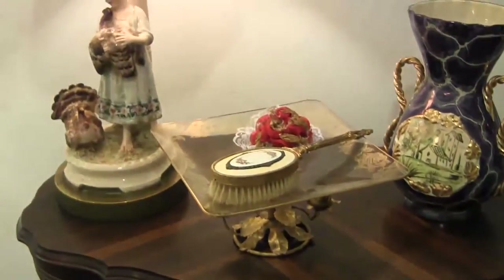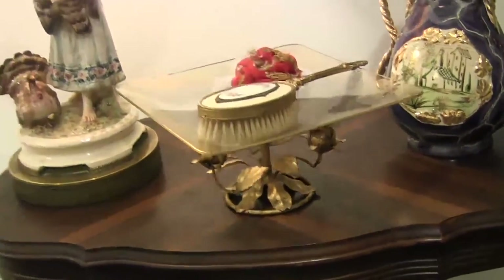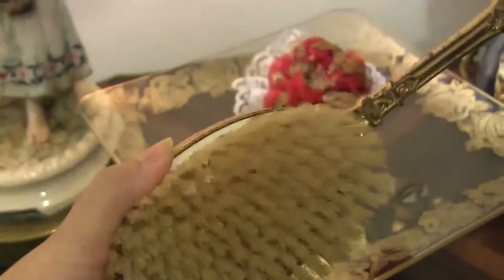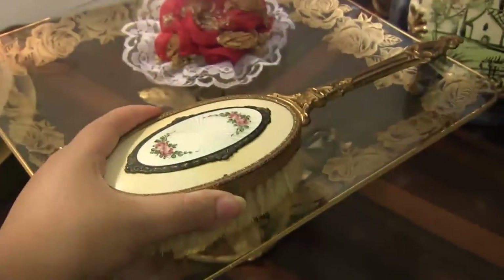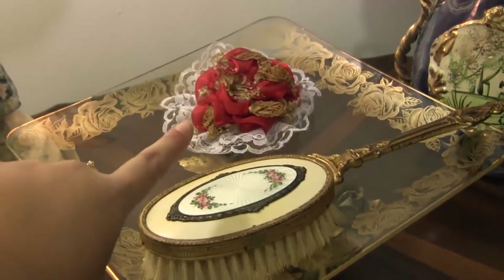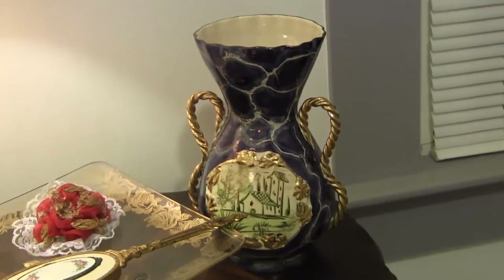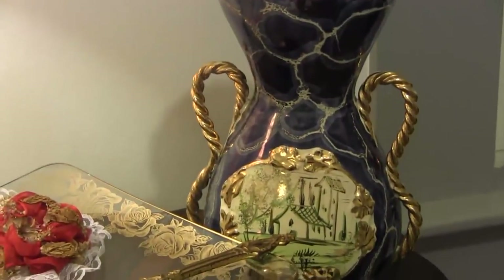And then in the center I have this French provincial tray with three little roses — it's really, really pretty. And on it I have another antique brush; I just love the detail on this brush, it's really, really old and even the handle is really pretty. And then I have this corsage that I got from my boyfriend on my senior prom, so I wanted to place it here. And then I have this Italian ceramic vase — I wanted to incorporate deep blues, so I thought this was a really pretty vase and I like the detailing on it.